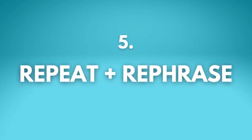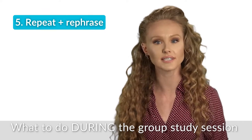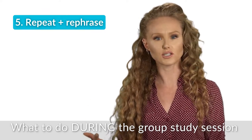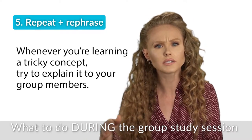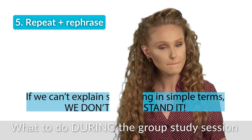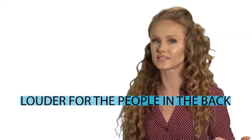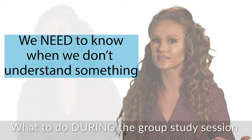Number five: repeat and then rephrase back what a group member says. Doing this can seriously help us learn information faster. So after someone explains a tricky piece of material, you could say something like, 'All right, in other words...' or 'Let me rephrase that.' If we can't rephrase it easily, guess what? We don't understand it. And we need to know when we don't understand it.